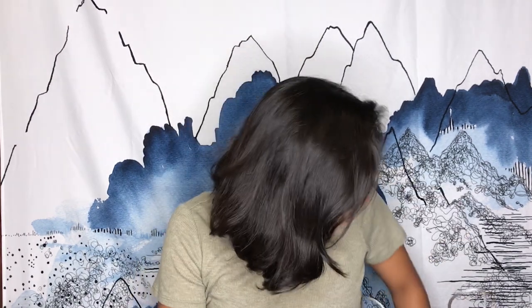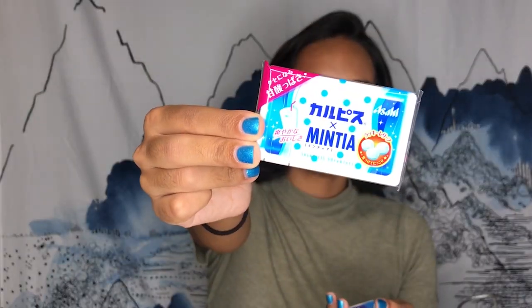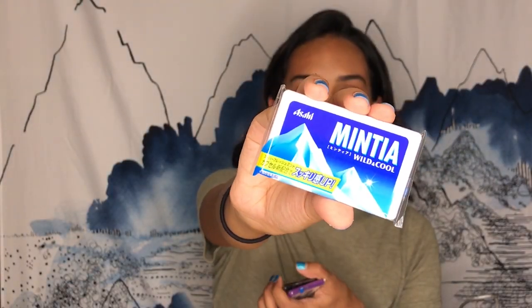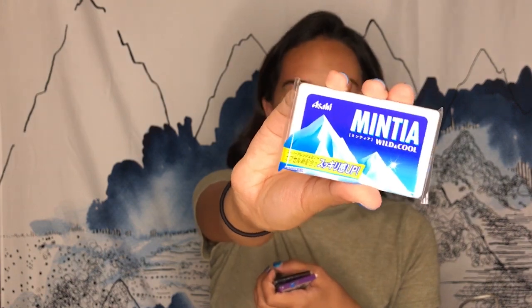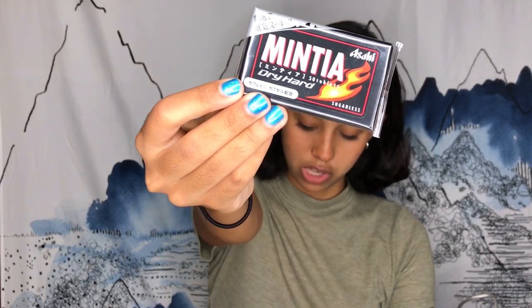We went very overboard with getting mints, like we did with the Kit Kats. I'll go rapid fire through these — they're all mostly Minita brand. We got: soda flavored with little happy faces, wind and cool flavored with an iceberg on it, dry hard with a mountain on it — this one is sugarless, and I think most of them are. Grape flavored, another soda flavored, bitter mint flavored, lemon and mint, sharp and clear flavored.